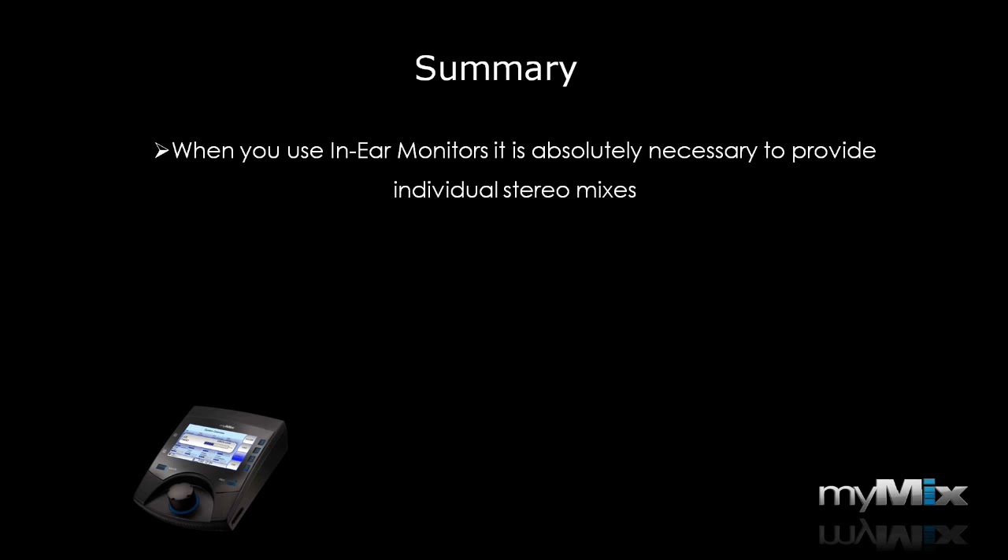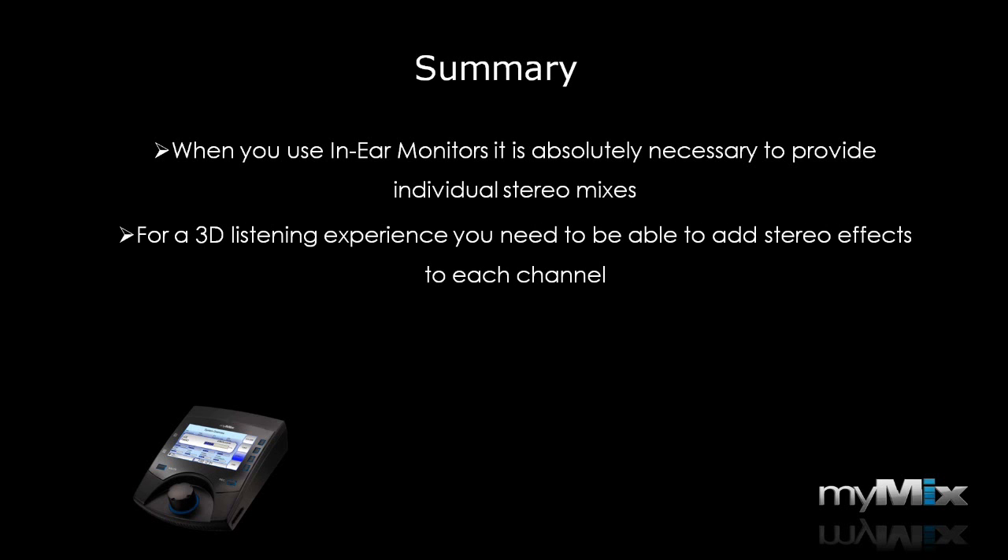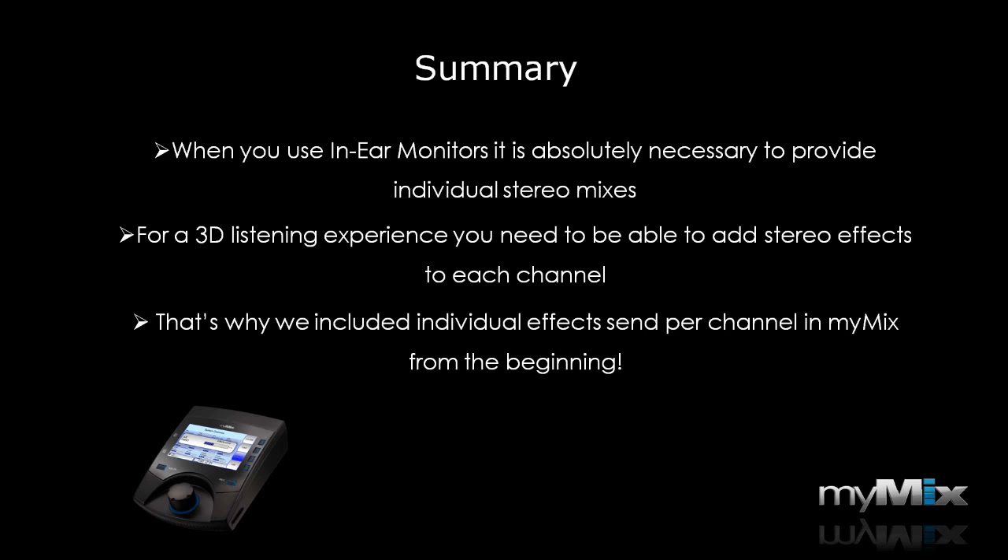As a summary: when you use in-ear monitors, it is absolutely necessary to provide individual stereo mixes. For a 3D listening experience that helps differentiate all individual sources, you need to be able to add stereo effects to each channel individually. That's why we included individual effect sends in MyMix from the very beginning.